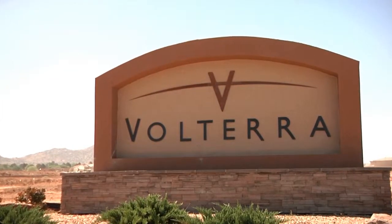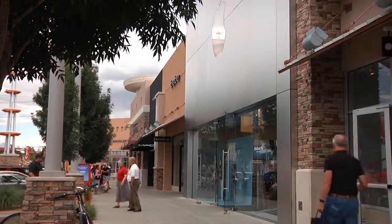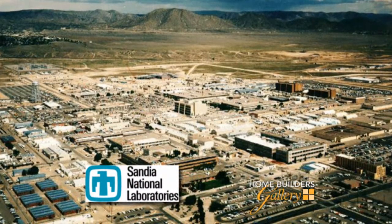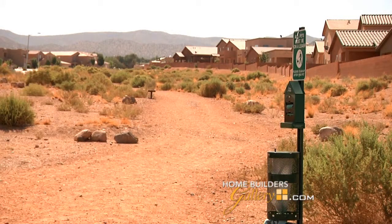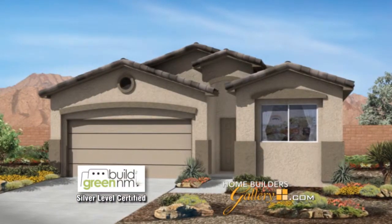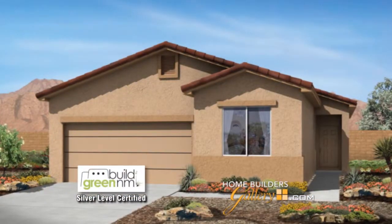Before we tour, let's talk about this wonderful community. There's a lot to love about Volterra — close to the foothills and just south of I-40. This master-planned community offers exceptional views with a great location, close to ABQ Uptown, Kirtland Air Force Base, Sandia Labs, plenty of shopping, restaurants, golf, entertainment, hiking and biking trails, and easy access to I-40 and the Big I. No wonder Volterra is one of the fastest-growing communities in Albuquerque, with D.R. Horton floor plans from 1,575 to more than 2,700 square feet, all Build Green New Mexico Silver Level certified.